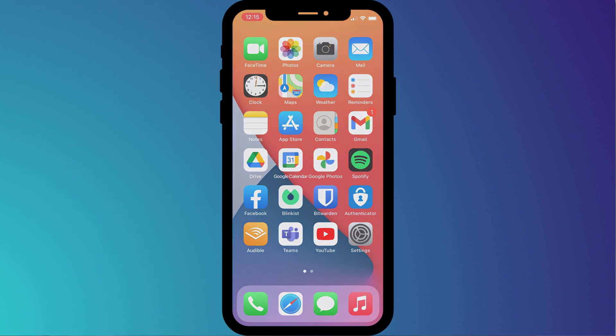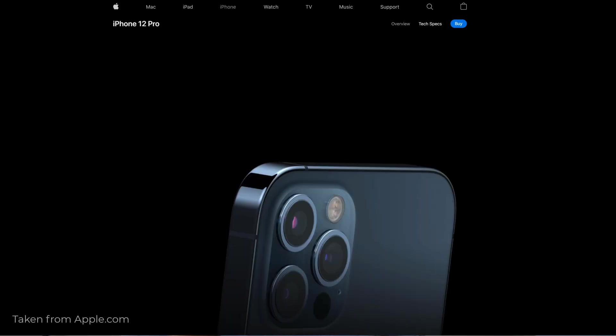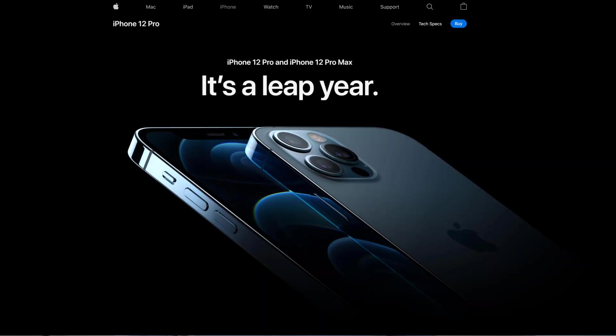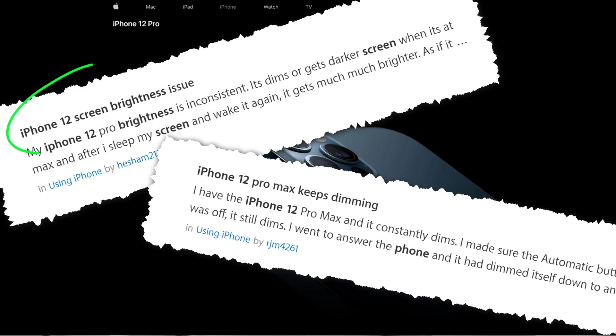It seems that many iPhone users have been suffering from their screen brightness constantly dimming for no apparent reason. And what's more, it seems to happen more on Apple's flagship phones, the Pro and Pro Max, more than it does on older models. In fact, it's resulted in many owners taking their phones back to Apple to get a replacement.